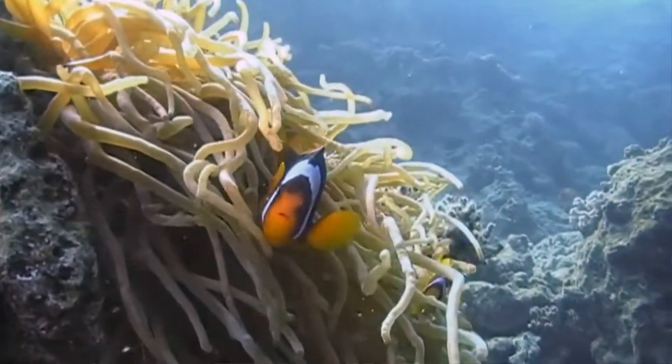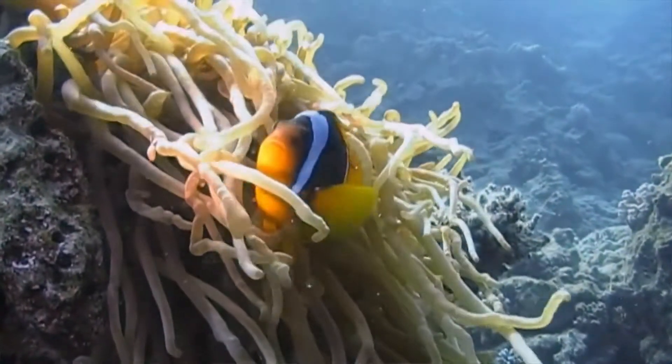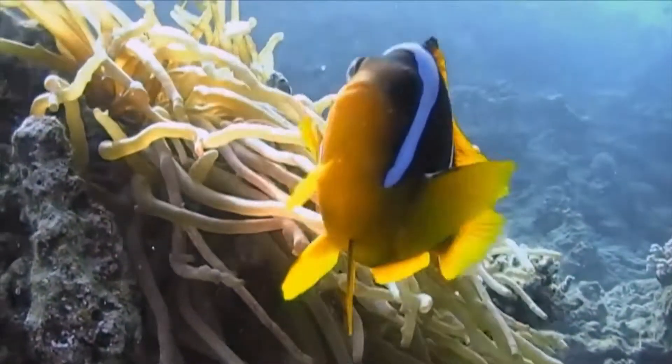One of the most renowned symbioses in the reef aquarium is the one of the clownfish with its anemone. Symbiosis is defined as the interaction between two organisms living in close physical association, usually to the advantage of both. The one I'm going to be talking to you about today is less renowned and a lot more easy to replicate in the reef aquarium.